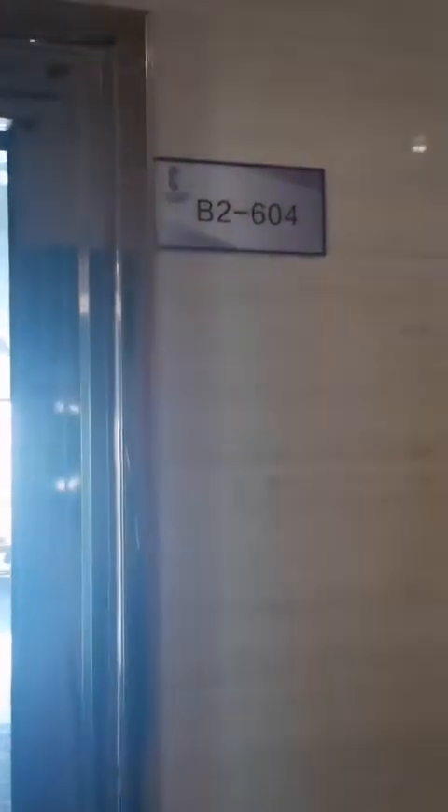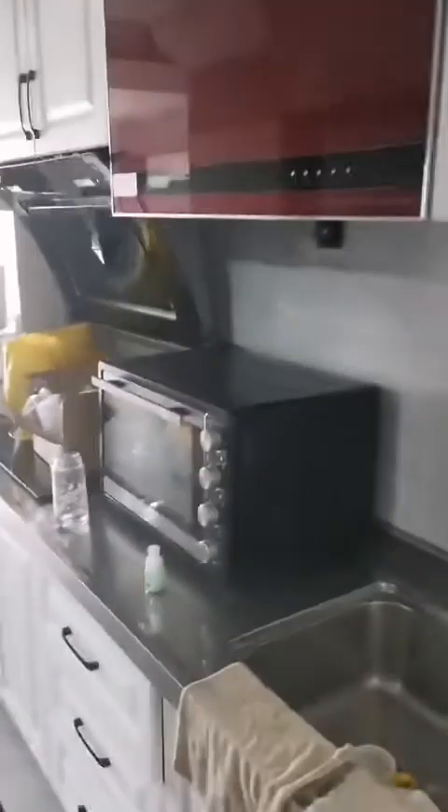Hello guys, so now what I'm gonna do is show you our apartment here in Duangcho. This is our main door — the room is B2604, we're in tower 2 or building 2. When you come in, it's all white. We will see our kitchen and this is the bathroom.